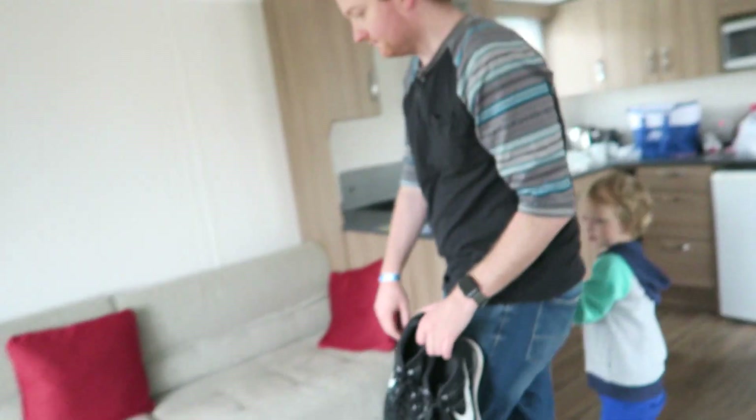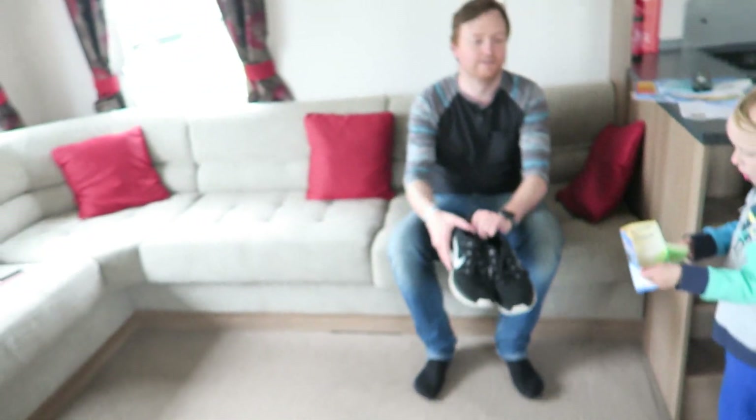So we're staying in a gold caravan — gold is the name of the caravan, not that the caravan is gold — which isn't the best caravan they've got but it's not the worst either. It was four hundred and twenty seven pounds for three nights in June, so off season I guess. This is the living room, let's show you around.